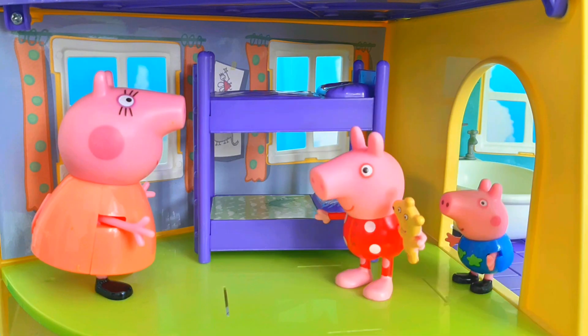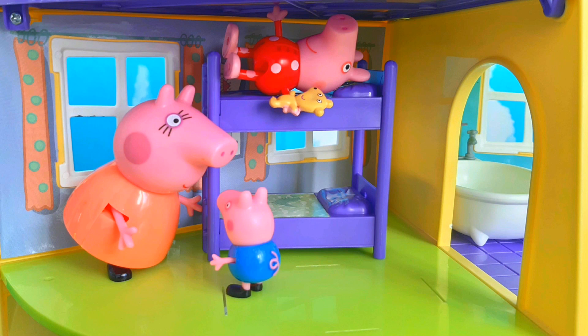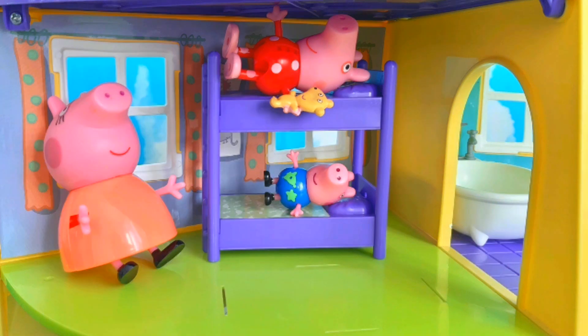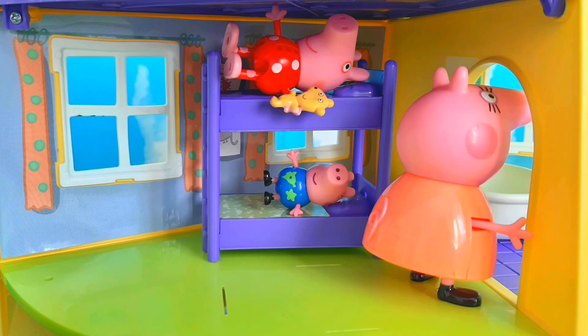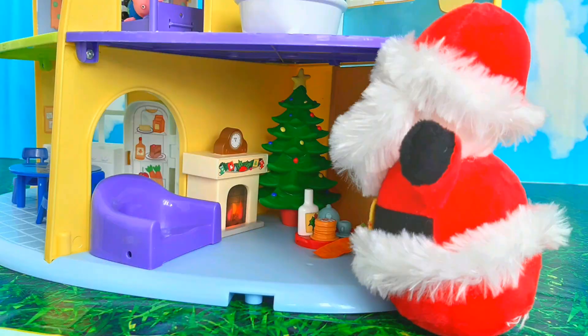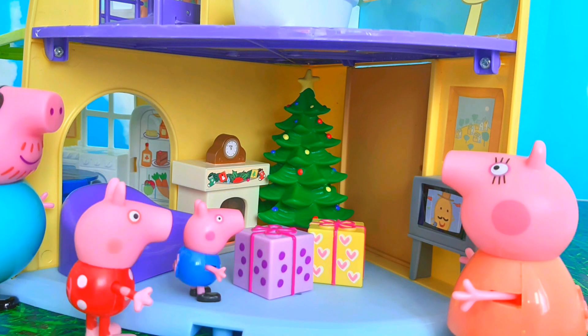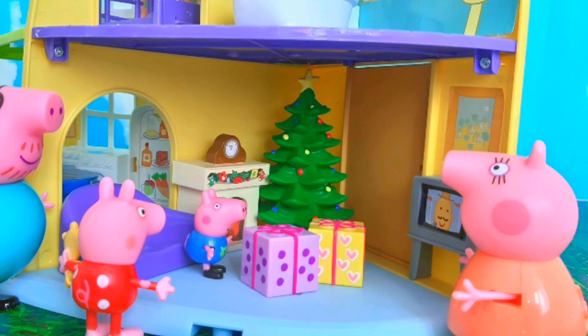Okay Peppa and George, let's climb into our beds. Night night Peppa. Night night Mummy, night Georgie. Let's read a story. Peppa and George are fast asleep, and Mummy and Daddy Pig are also asleep. Now Santa can deliver his presents for the children. He leaves one present for Peppa and one present for George, takes his yummy goodies, and off he goes to deliver more presents around the world.